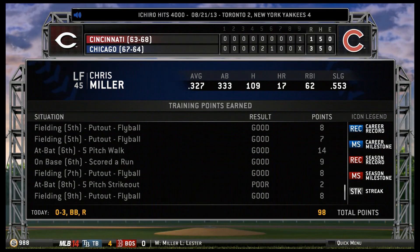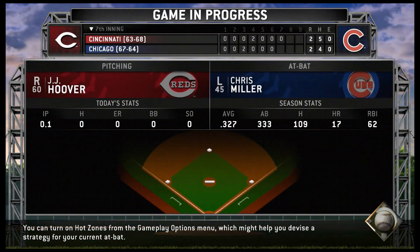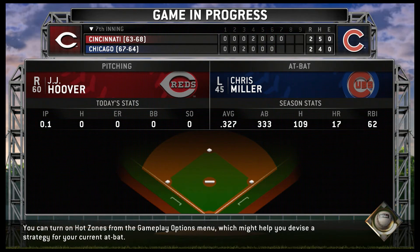Line drive — base hit. There it is. 4,000 hits. Johnson on the run, way back, he dives — he caught it! He caught it! It's a diving spectacular catch.